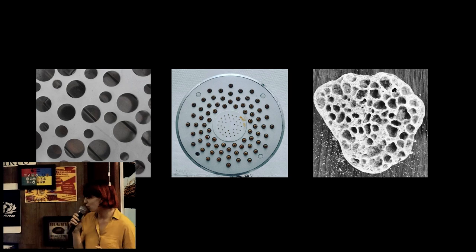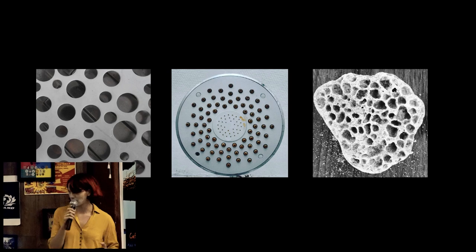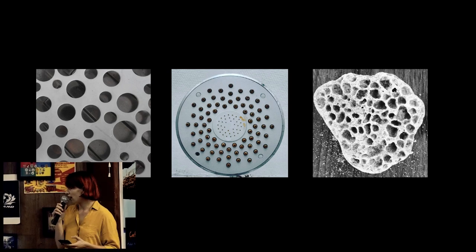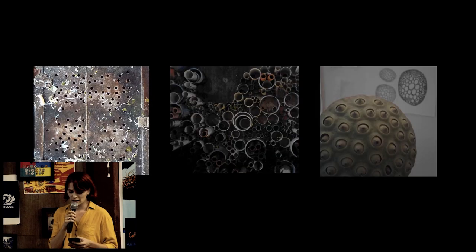All the photographs and drawings in this have all been done by me. These are photographs of holes and dots in things that I've found around — organic things, man-made things, objects and things.